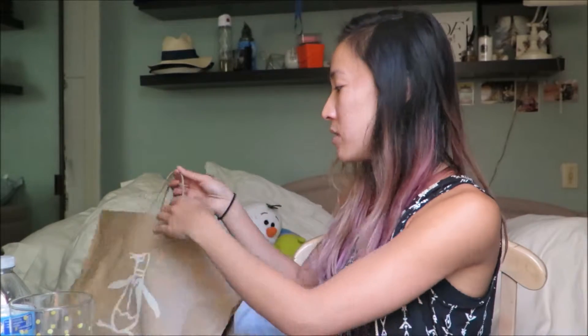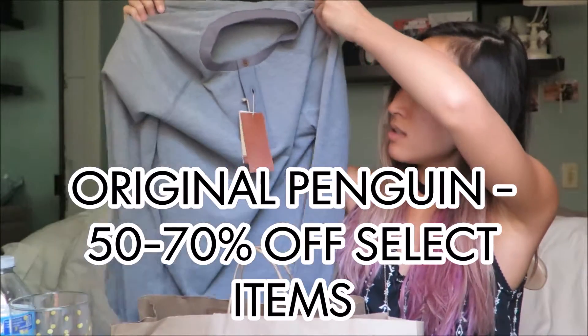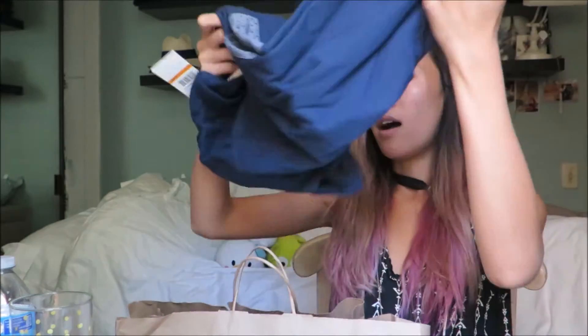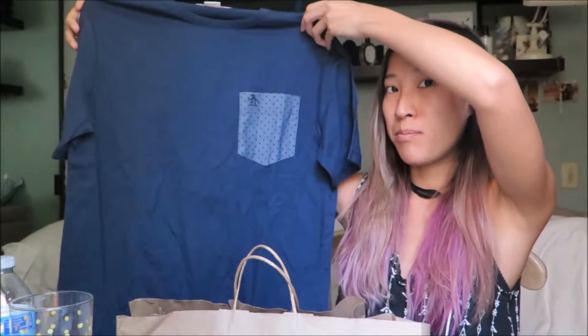I also stopped into Penguin because Scott really loves that store. I ended up getting this long sleeve Henley for my brother — it was 70% off $69.00, which is a total steal. I also got him this short sleeve shirt with a contrast polka dot pocket, also 70% off $49.00. I think I ended up spending a total of $45.00 for those two pieces.